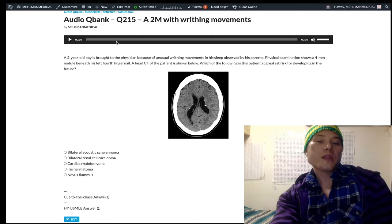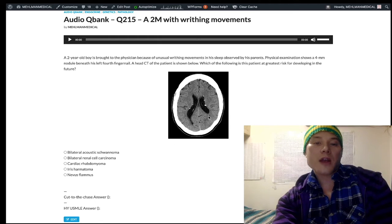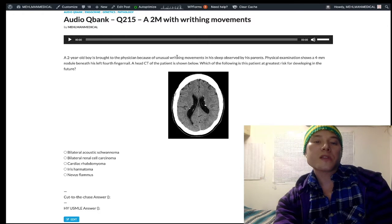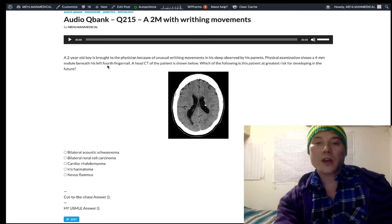This is tuberous sclerosis. I'm going to try to be pretty concise and high yield here. The writhing movements in the kid's sleep — seizures — the nodule under the fingernail, that's a subungual fibroma. The head CT is showing periventricular nodules. This is enough information to diagnose tuberous sclerosis on USMLE.